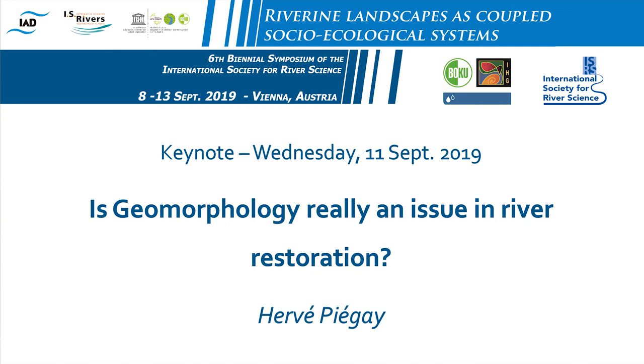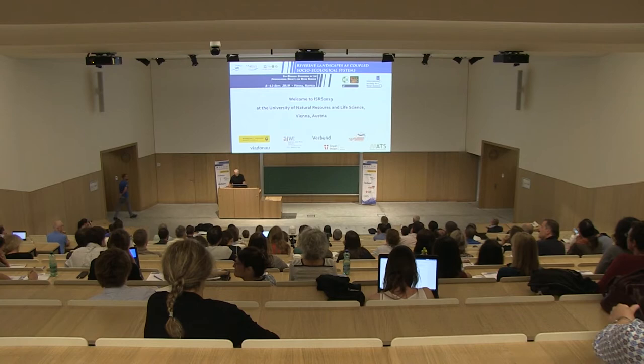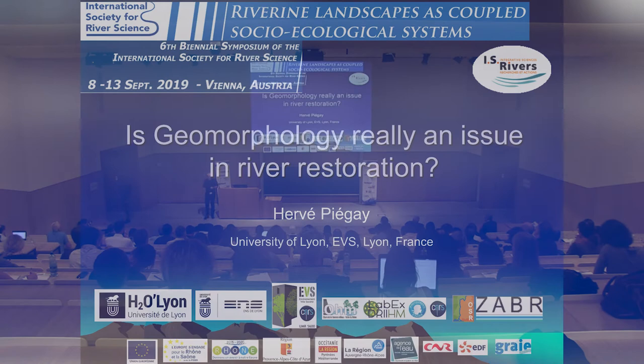When I gave you the title of this talk, you said what a stupid question. So people must know that. So is geomorphology really an issue in river restoration?